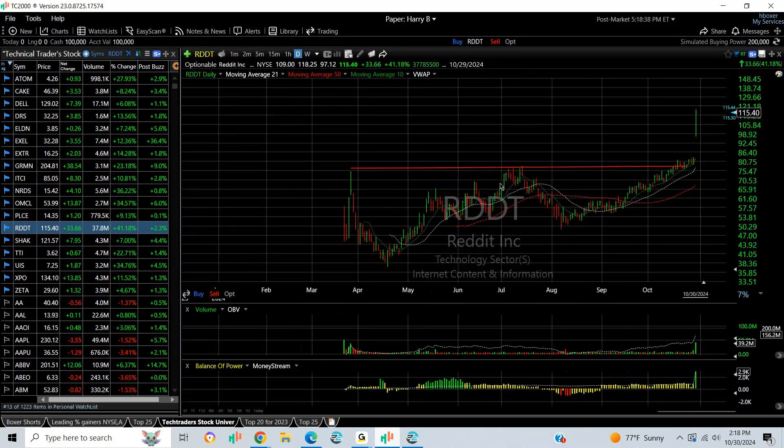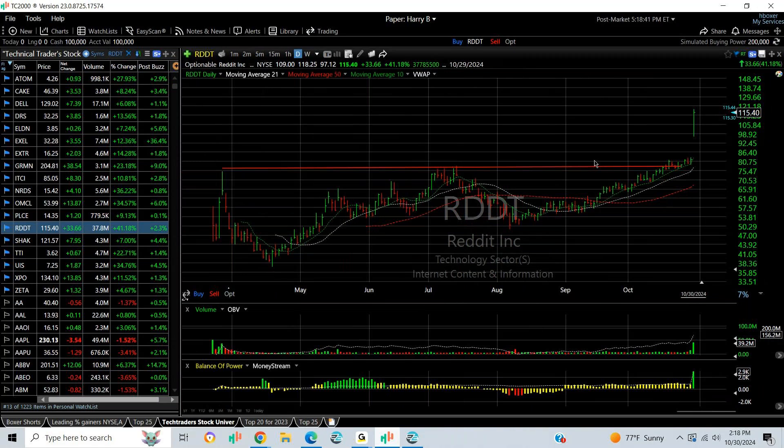Reddit made a big explosive move to an all-time high — gapped up and ran, closing up $33.66 or 41%. Volume was a very strong 39 million shares. It probably gets some follow-through; looking for mid to high 20s.